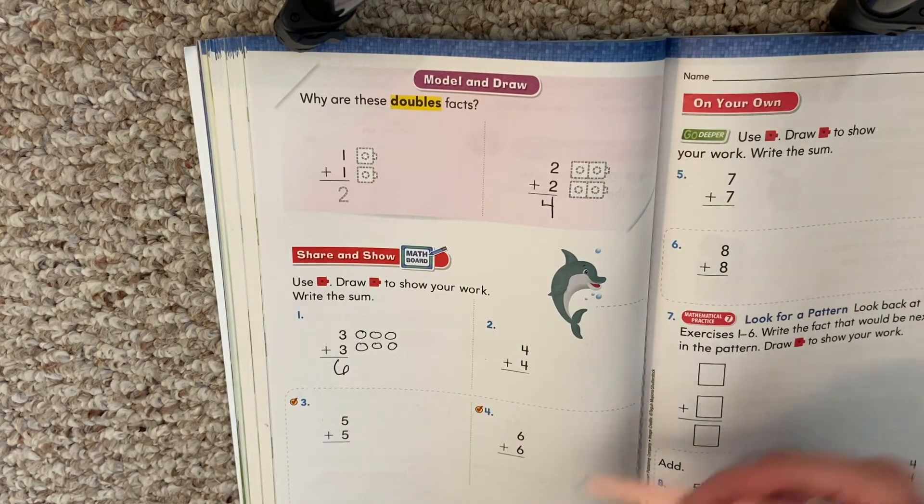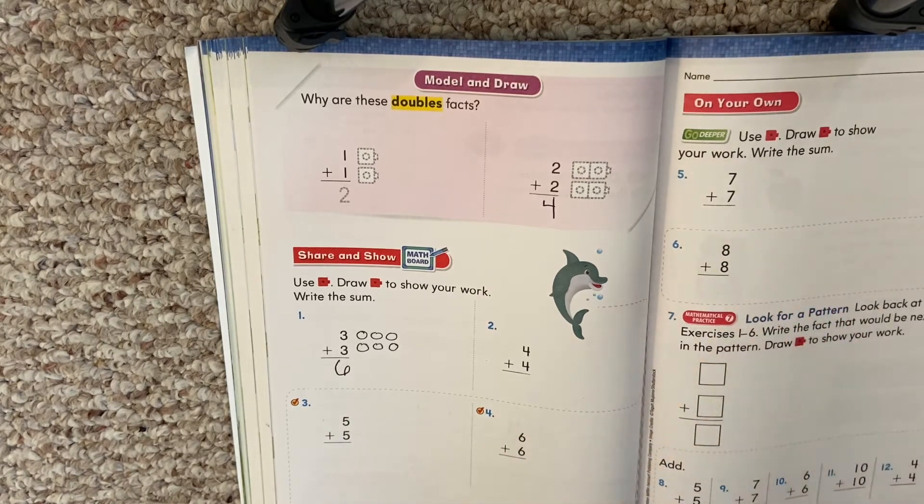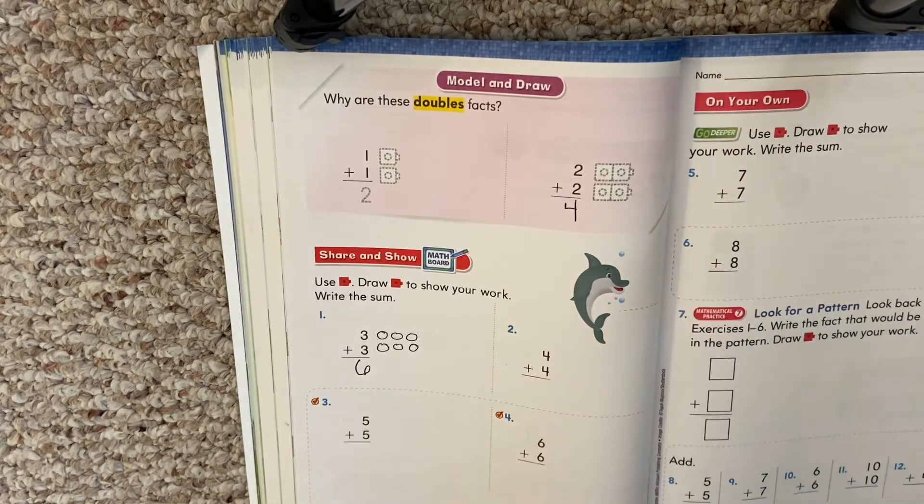Boys and girls, we're going to do the same thing for four plus four, five plus five, six plus six, seven plus seven, and eight plus eight. They are all doubles facts.